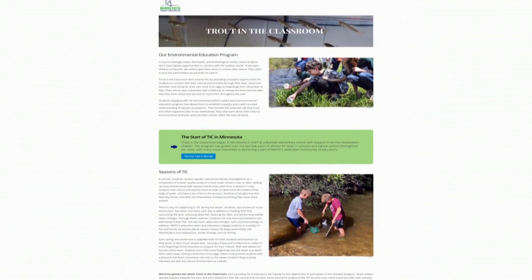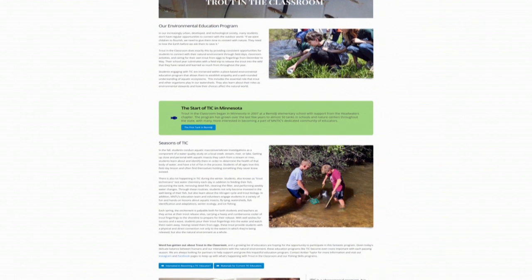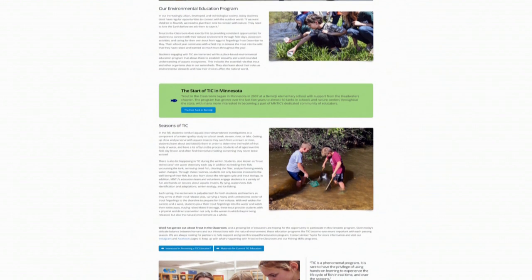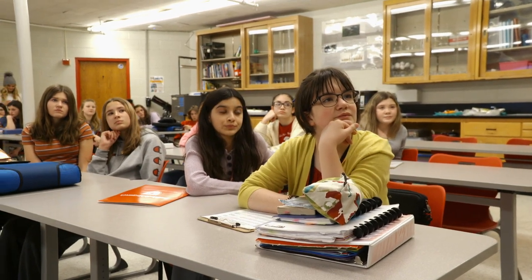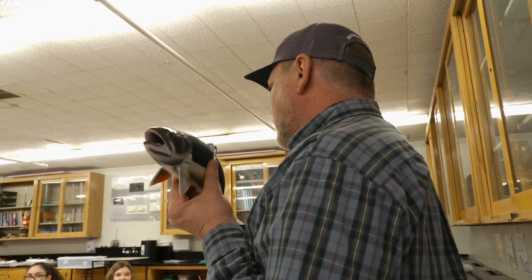This program spans the entire state. We have 43 teachers in the program — our furthest north school is Northome, Minnesota, north of Bemidji, and then all the way down through Winona and Rochester. I have 30 teachers on a wait list to join the program next year. There's so much more to learn around them than just their biology. They're an indicator species of clean, cold, healthy water. By bringing these into the classroom, you're bringing nature right in their face.